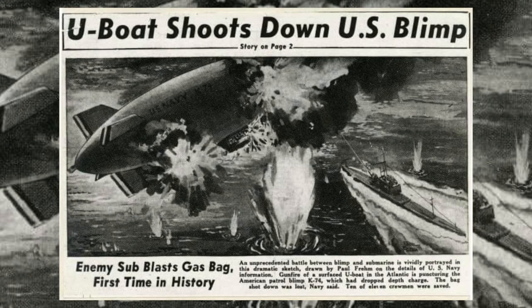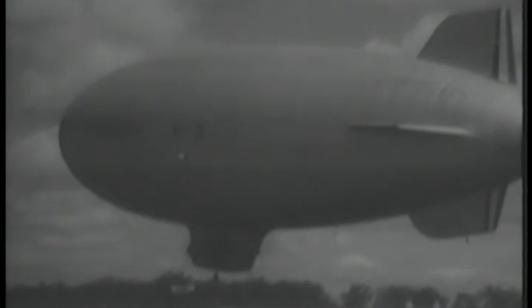Thus marked the end of the K-74 incident. The Fleet Airship Atlantic Bulletin that documented the encounter was only declassified in 1958. Lieutenant Grylls was considered for both a court-martial and a distinguished flying cross — neither came to fruition. K-74 was the only K-Class blimp lost to enemy action during the Second World War, and the last K-ship was retired by the US Navy from service in March 1959.